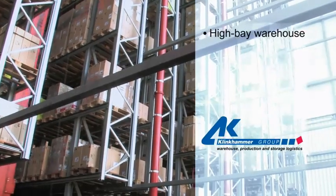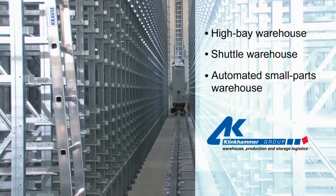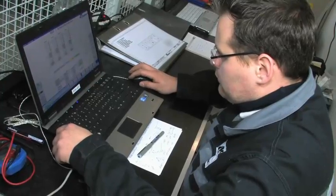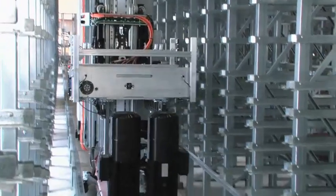Whether you need a high bay warehouse, a shuttle warehouse for boxes and pallets, or an automated small parts warehouse, Klinkhammer will supply you upon request with a ready-to-use solution. As general contractor, we will ensure that commissioning and handover of your project will be conducted on time.